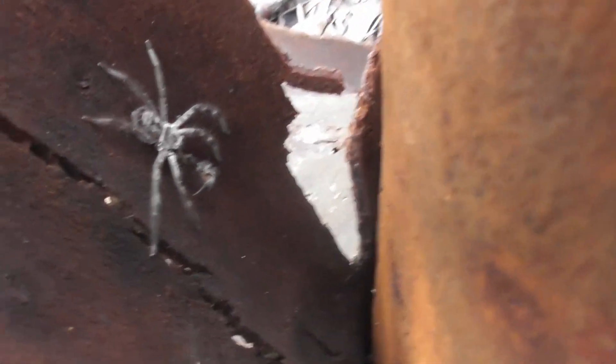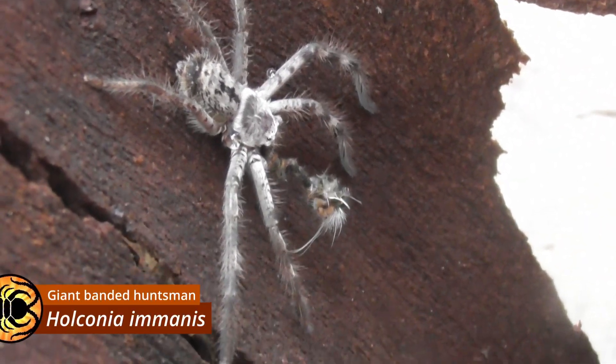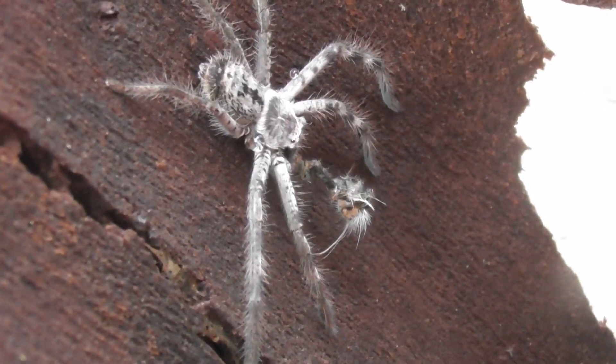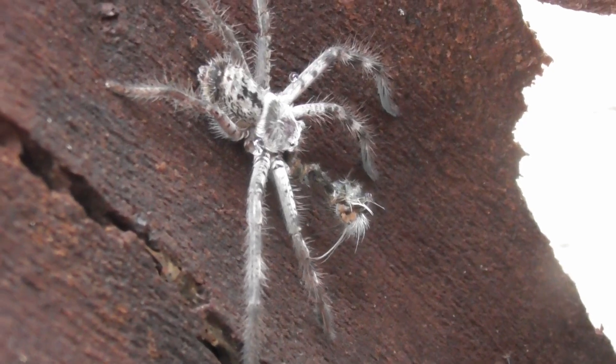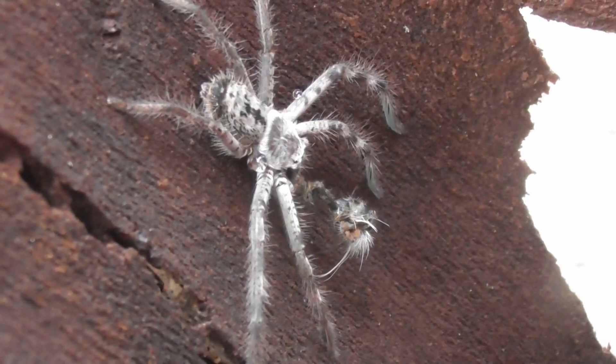And now for a different species of huntsman. This is Holconia imanis, eating what could only be a rather uncomfortable mouthful. Holconia imanis is one of Australia's largest huntsmen, though for some reason I only ever seem to find juveniles.